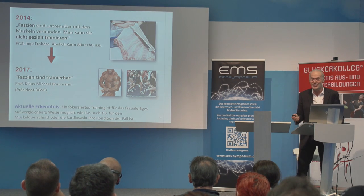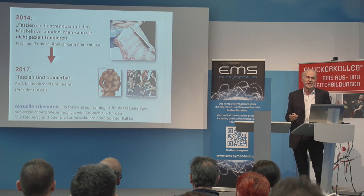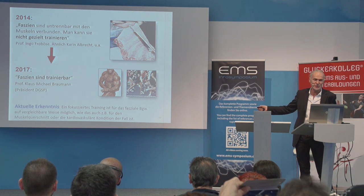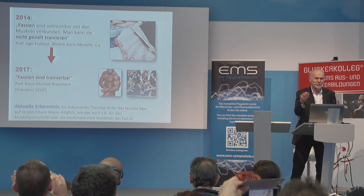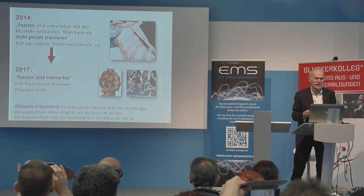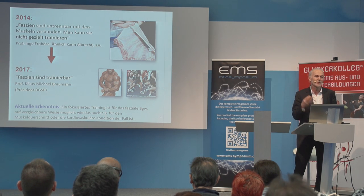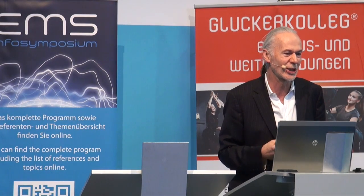In 2014, Professor Ingo Frohböse — one of my icons — said what many other people said: if you look at the muscle and how dovetailed the white fascia envelope is with the meat inside, can you show me one movement that only trains the contents but not the casing? The fascia is always included in every type of movement. This is convincing because it is plausible.